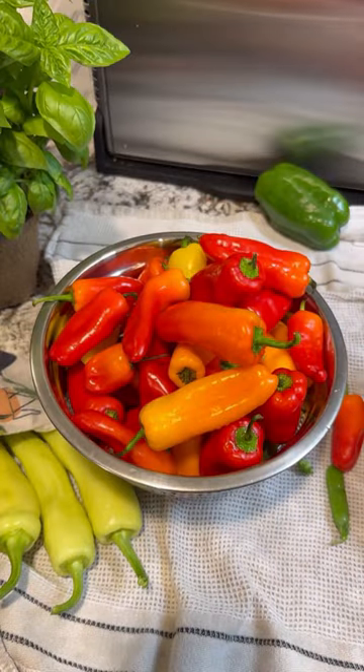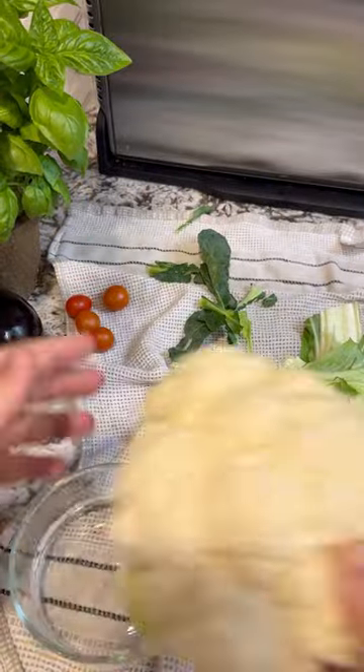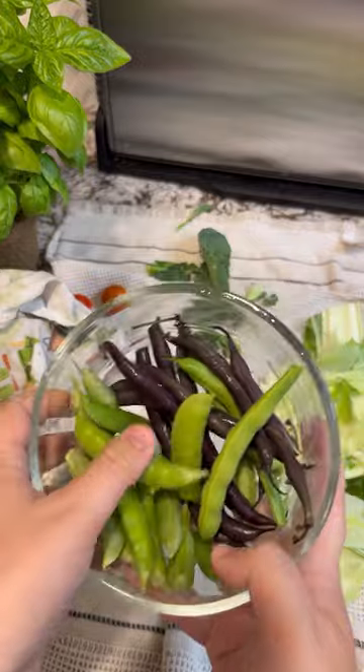Peppers go in my crisper drawer, or in this case — because I have so many — a colander in the back of the fridge. Broccoli and cauliflower get stored in a bowl of water like a bouquet. Peas and beans go in a glass bowl in the fridge.